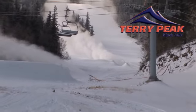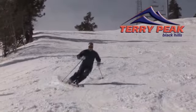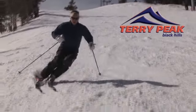Working their way across the mountain, eventually laying down a solid base on most all runs at Terry Peak. We're looking forward to a great 2014-15 season.